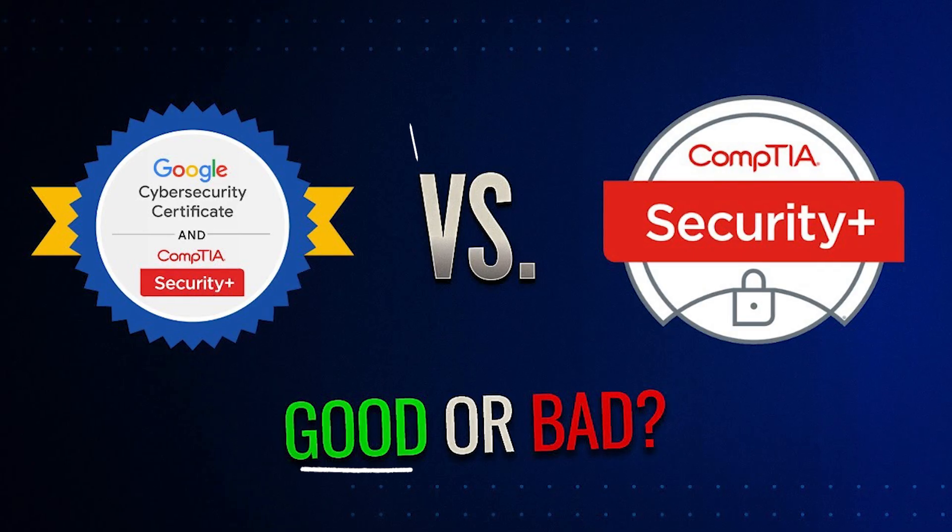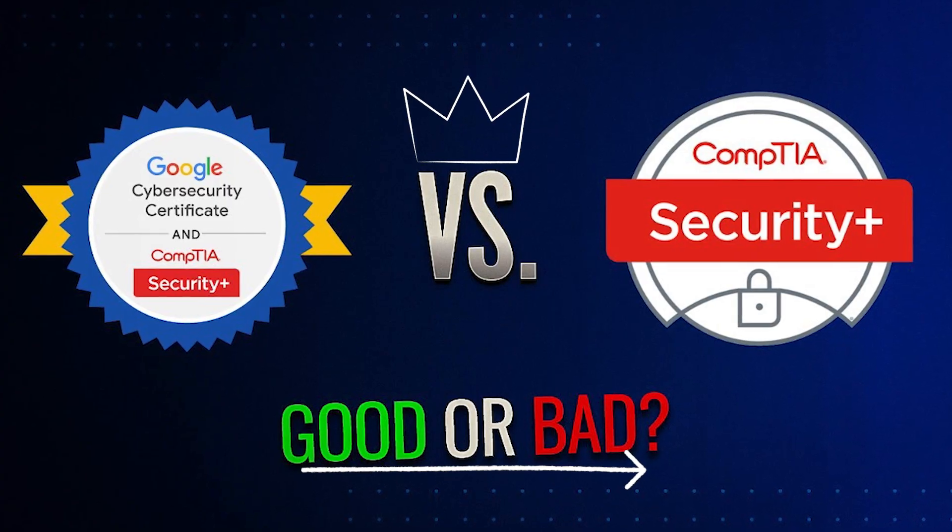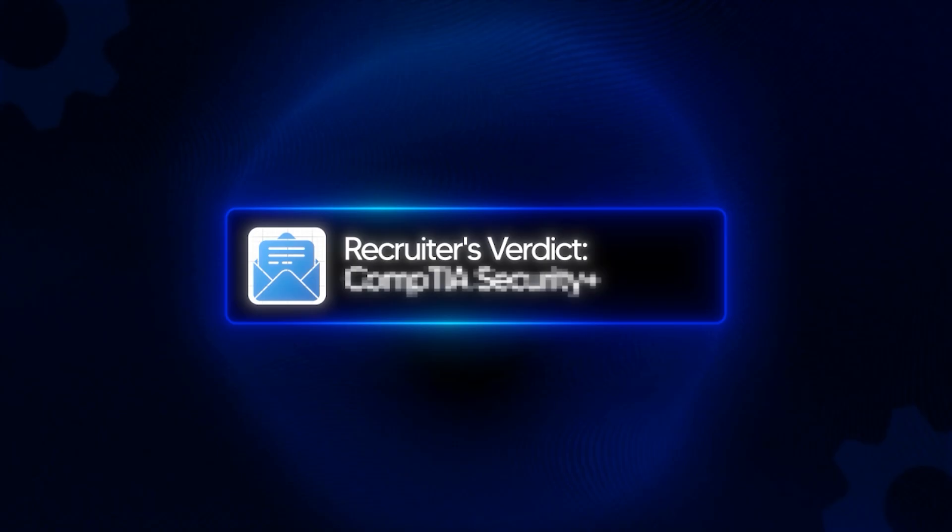I've seen hundreds of candidates land jobs with these certifications and I'll break down the real differences so you don't waste your time or your money. By the end of this video, you'll know which certification employers value more in 2025, the costs, the difficulty and the time to complete each, and which one is right for your career goals. Stick around to the end because I'll also share my recruiter's verdict — which one I'd choose if I was starting fresh today.